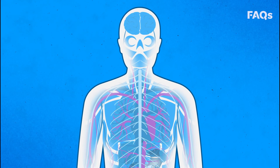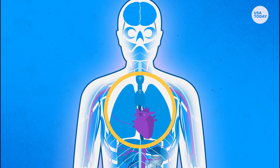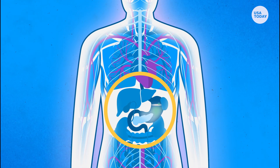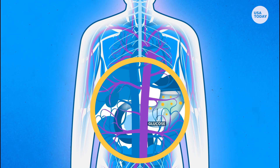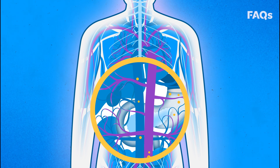Diabetes is a chronic health condition that affects how your body turns food into energy. Your body breaks down most of the food you eat into sugar, also known as glucose, and releases it into your bloodstream.